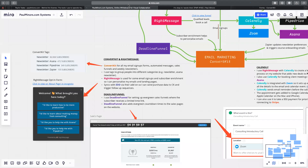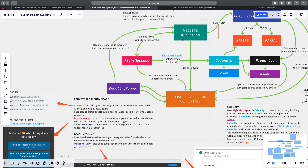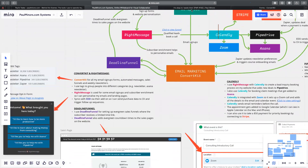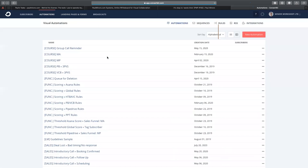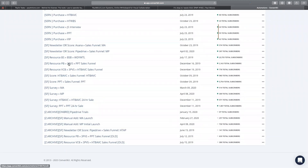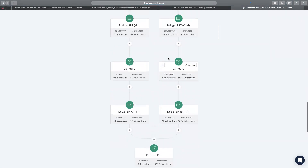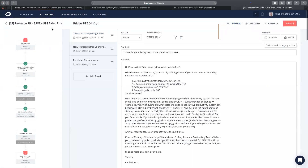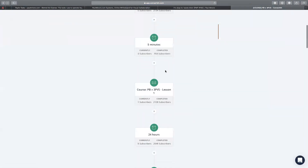So it's similar to a ConvertKit form, but I can ask people a couple of extra questions first. This information all goes into ConvertKit. RightMessage is on my website, and when somebody signs up the subscriber information goes into ConvertKit. How I can use that is quite clever. Let's go to one of my automation sequences — the productivity one — and look at one of my bridge sequences. Let's go to one of these course emails.